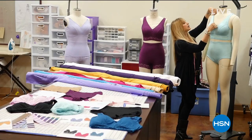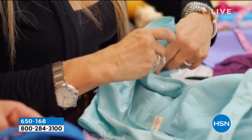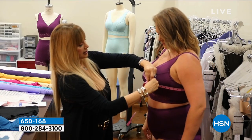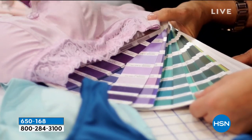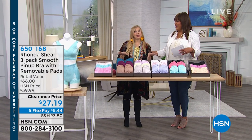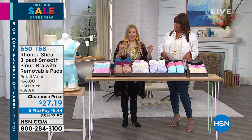Welcome back everyone. I'm your host Debbie Denman, and I am here with the beautiful Rhonda Shear — former beauty queen, actress extraordinaire, and author, now a designer. She's designing these bras exclusively for us. Today we have the sexiest Rhonda Shear bra — the pin-up bra with removable pads in a three-pack. It's gorgeous, sexy, sensual, and so comfortable. We even have some briefs to match.